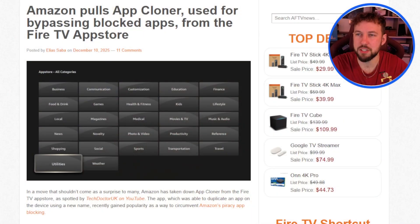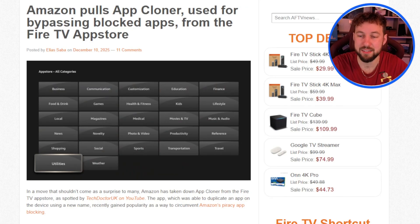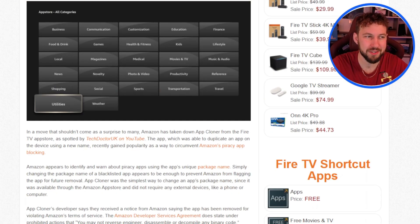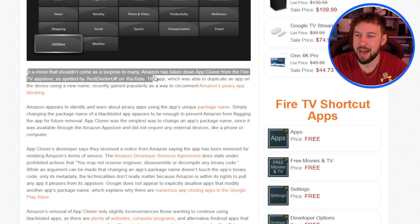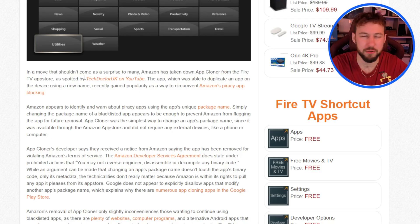App Cloner was a pretty big deal because it allowed you to clone your apps, which would essentially bypass this issue from Amazon. But it seems like it has been removed. Amazon is taking down App Cloner from the Amazon App Store, which was spotted by TechDoctorUK — this guy is always on point. The app, which was able to duplicate an app using a new package name, recently gained popularity, and was circumventing Amazon's piracy policy. So this should be no surprise that it's been taken down.